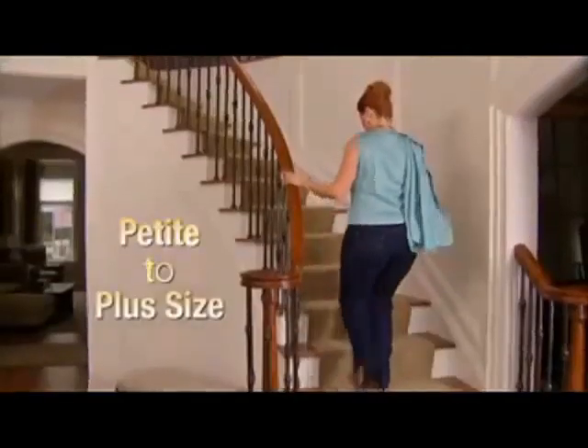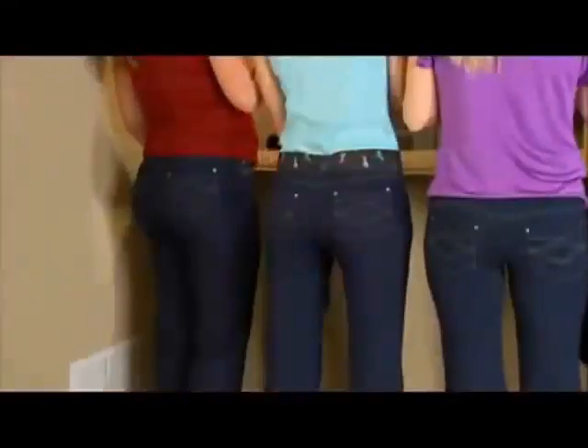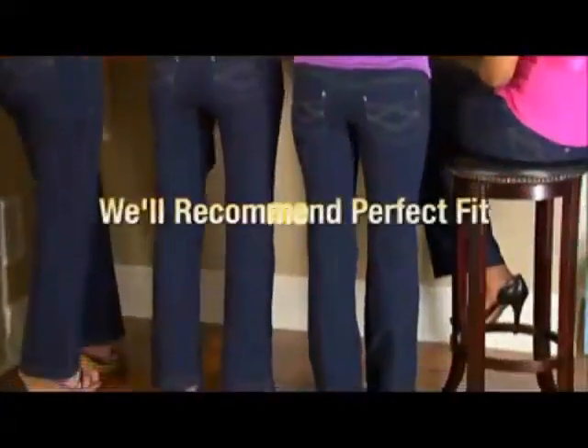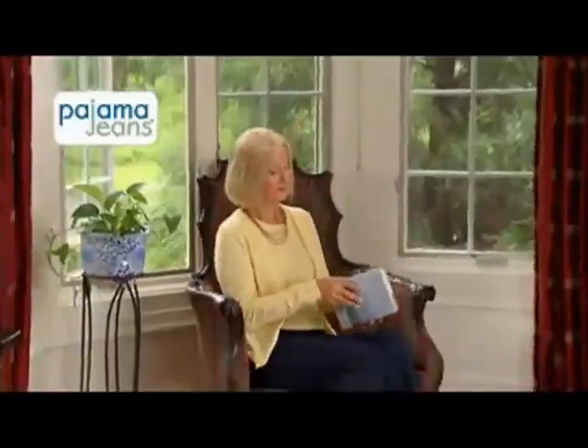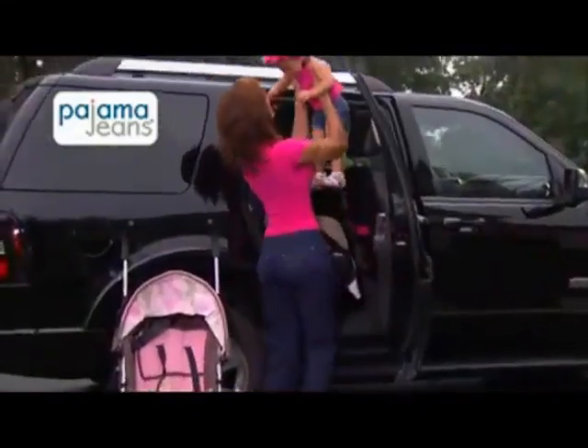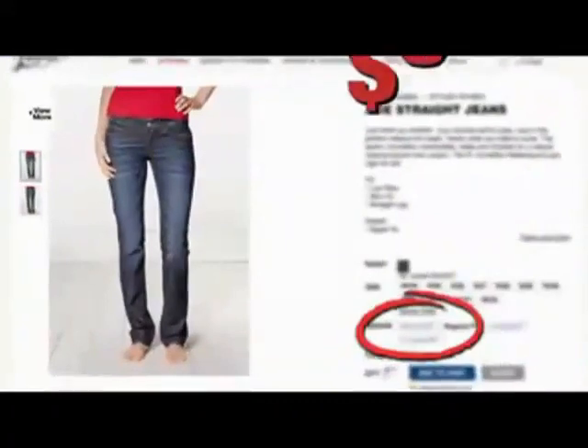Great with sandals or sneakers, or roll them up to a cute cuff. Best of all, Pajama Jeans fit virtually every figure, from petite to plus size. Give us your pants size and we'll recommend the perfect fit for you. Pajama Jeans are so comfortable you'll wear them every day — great for busy moms on the go or a quick trip to the grocery store.